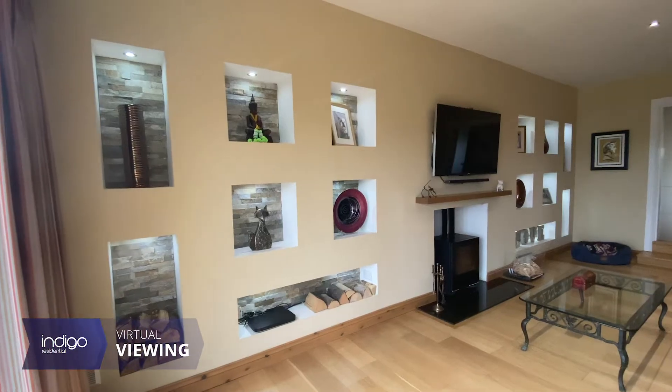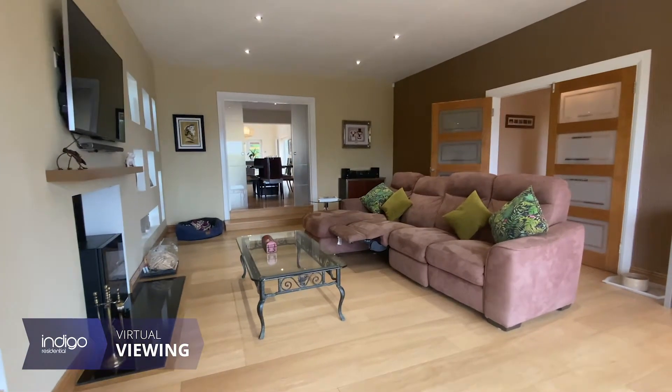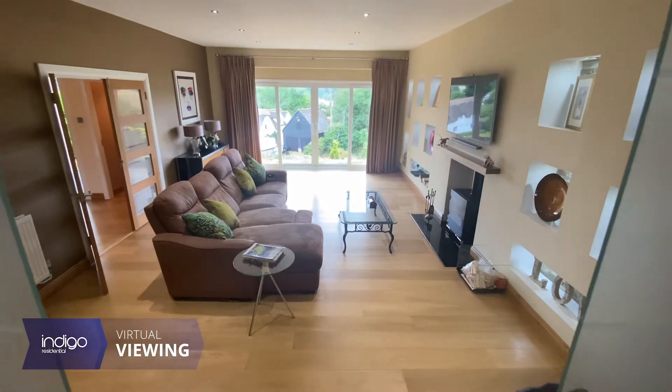The property is in a very well-regarded school catchment. There is also a good selection of shops and doctors in nearby Ampthill and Flitwick.